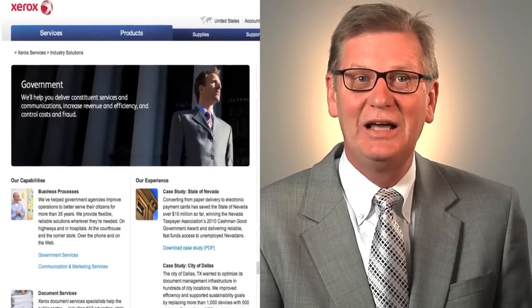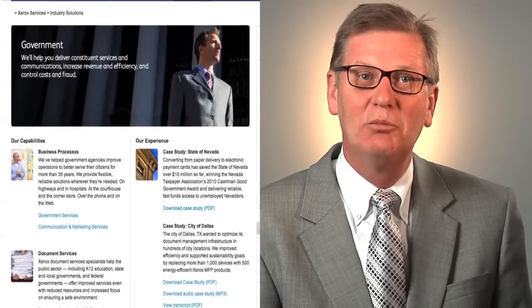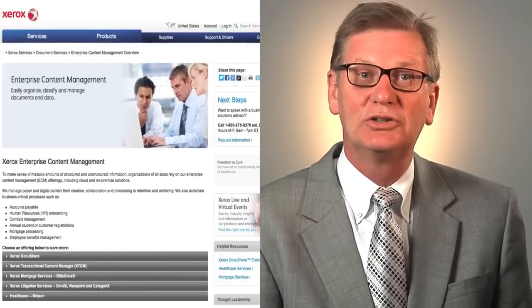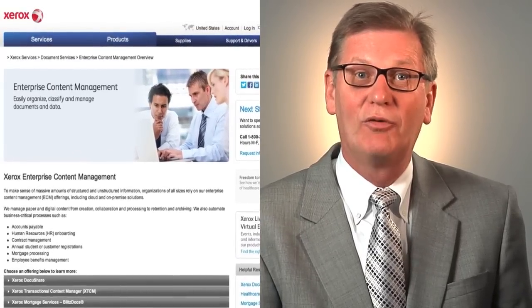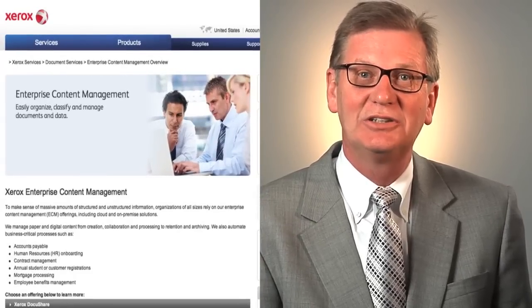We bring to the table significant tools that allow our customers a wide range of services. We provide them with our own custom tools that capture data, extract data from documents, and provide them the information that carries their systems further into the system.